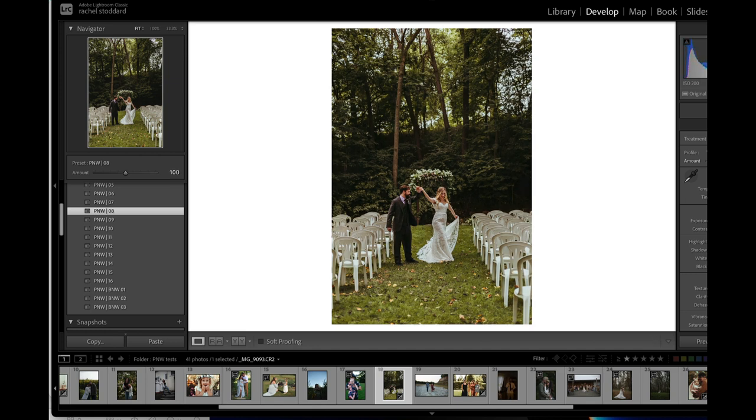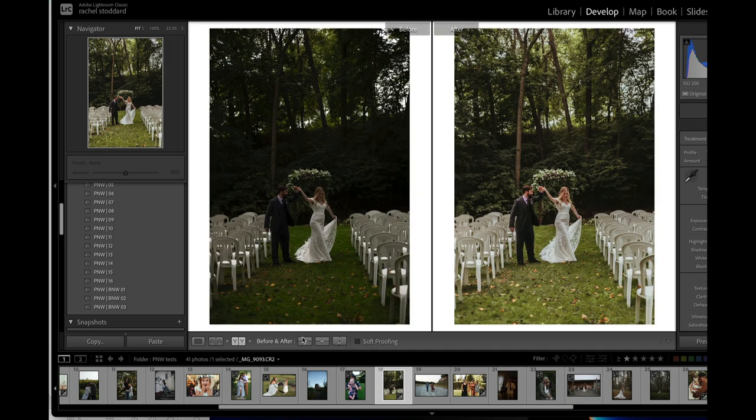If you pull the profile down, you're going to get a really nice soft, subtle edit. That's actually really pretty. There are so many things you can do with these when you start playing with these profiles — there are just so many options.